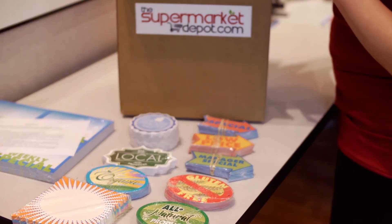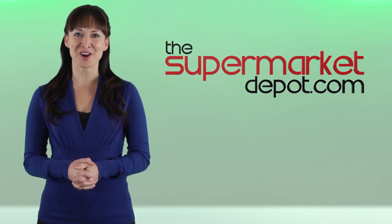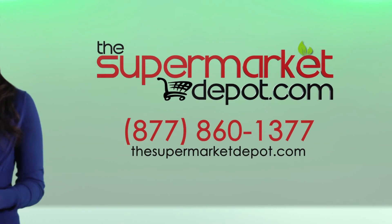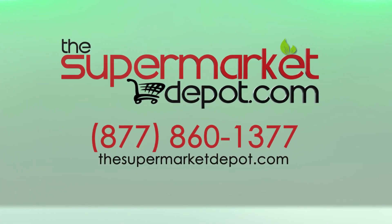And they can order as few as a hundred at a time. Help your customers take their in-store marketing to the next level with the Supermarket Depot solution. Contact us today to learn more and put this innovative solution to work for you.